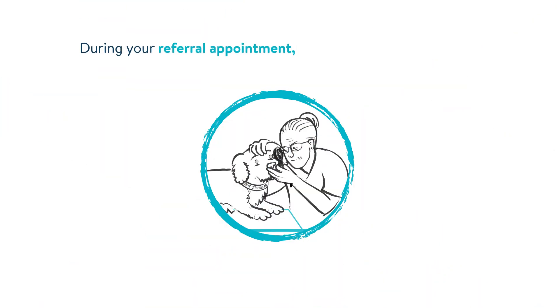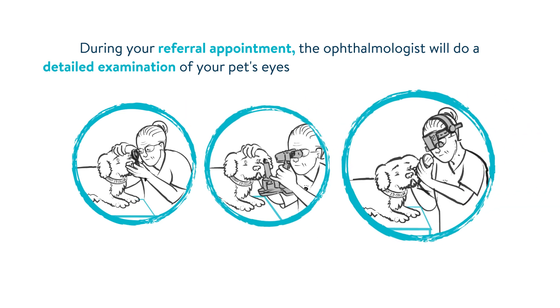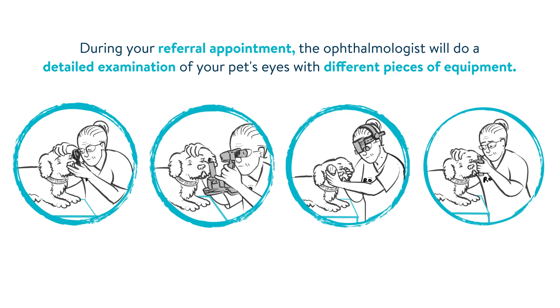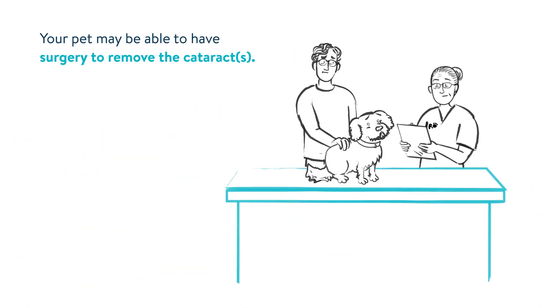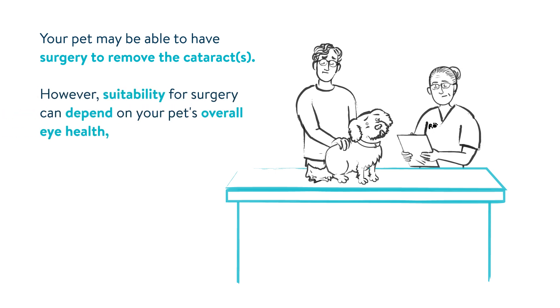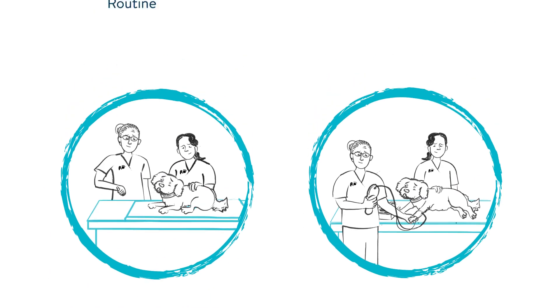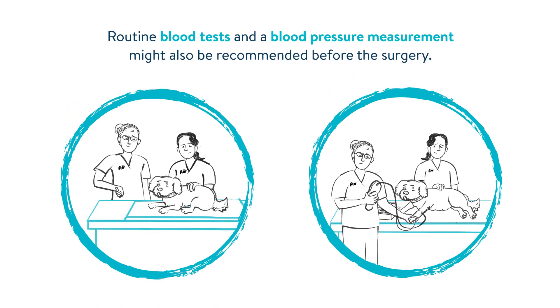During your referral appointment, the ophthalmologist will do a detailed examination of your pet's eyes with different pieces of equipment. Your pet may be able to have surgery to remove the cataract or cataracts. However, suitability for surgery can depend on your pet's overall eye health and whether general anaesthesia is considered safe for them. Routine blood tests and a blood pressure measurement might also be recommended before surgery.